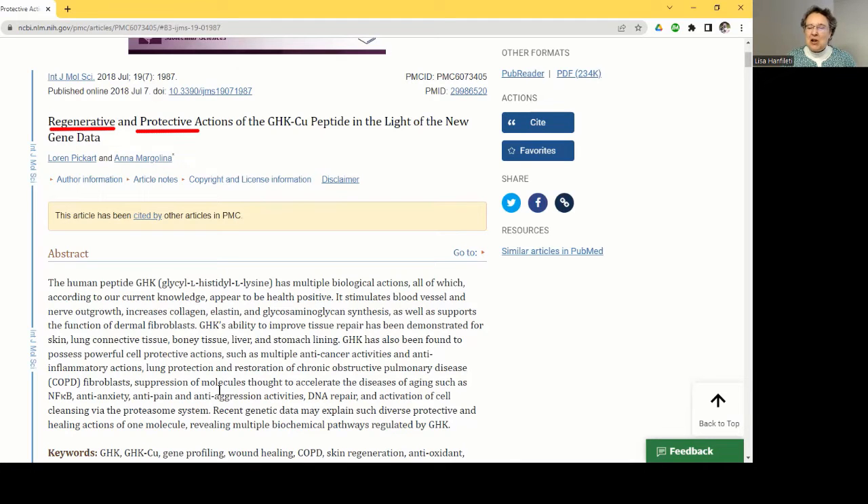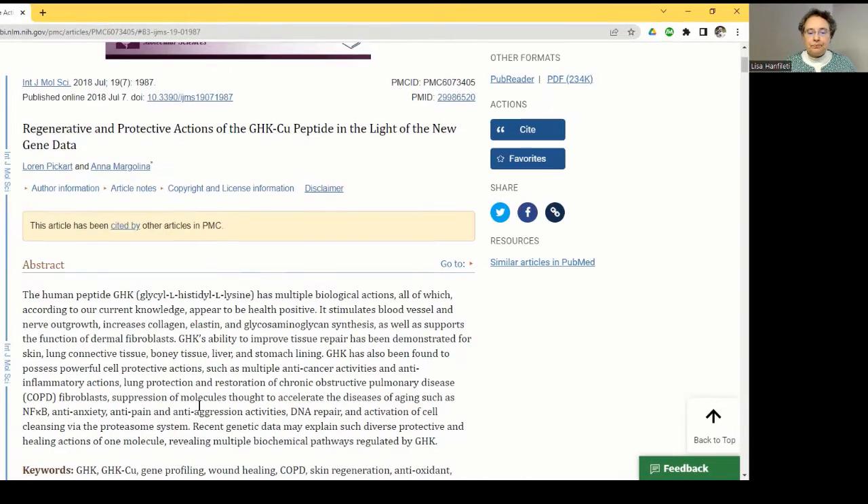As people age, their skin gets kind of thin — paper thin, almost see-through. GHK helps the proteins that are in the skin and protects them, preventing that kind of damage. The new gene data is especially exciting because we're learning that GHK copper peptide can regulate thousands and thousands of genes in the body, getting us into the world of epigenetics.